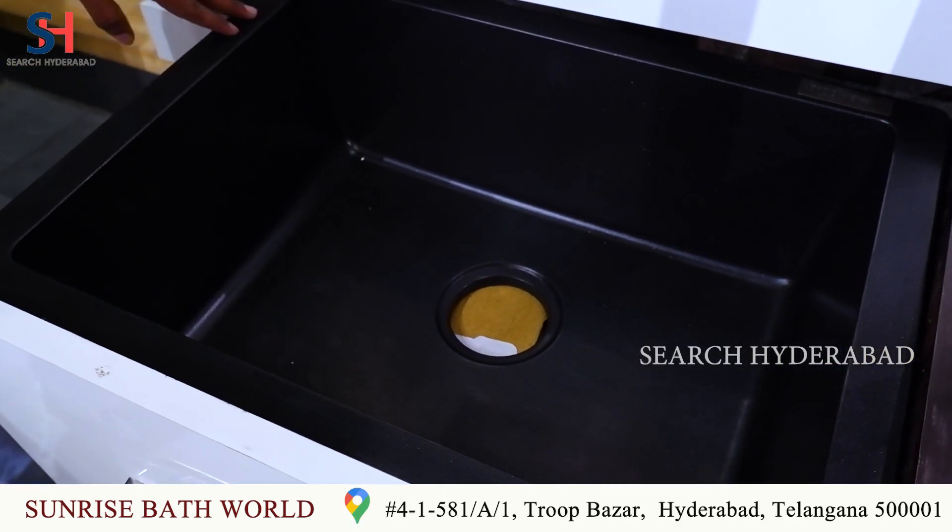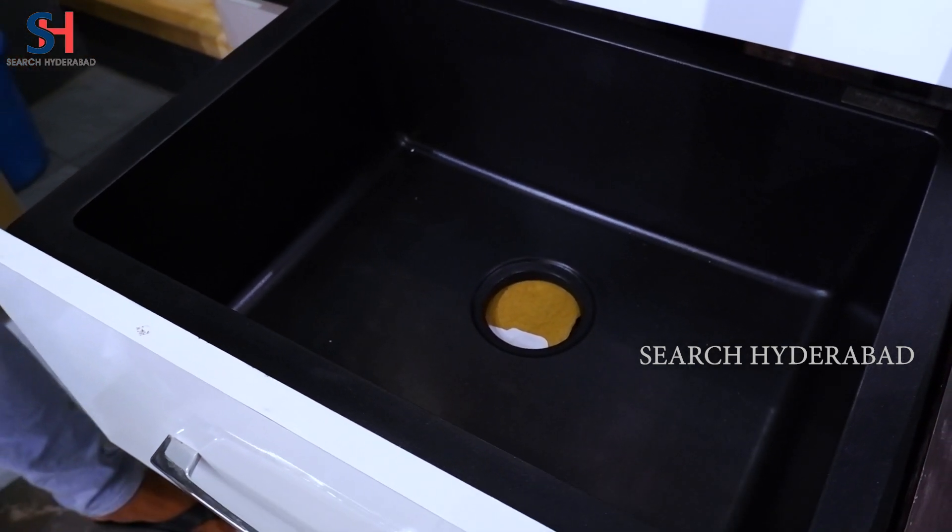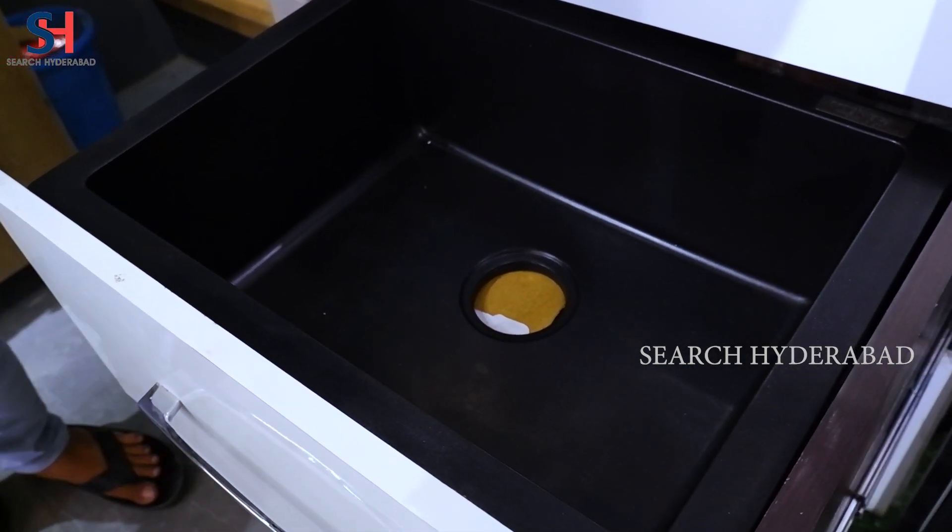The Franke company kitchen sinks are available. You will get different colors — black, white, grey, brown, and different colors are available.